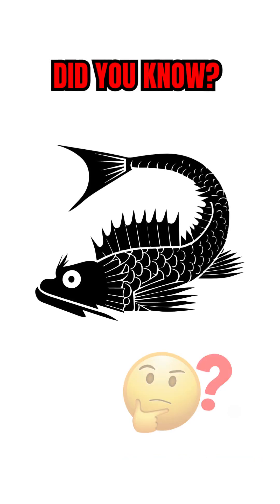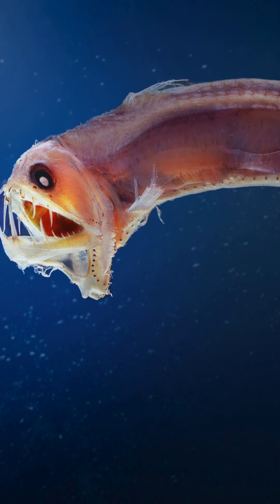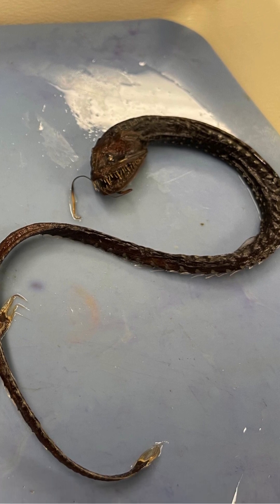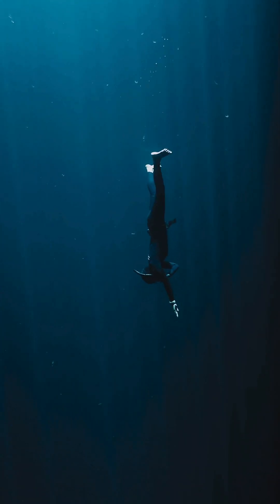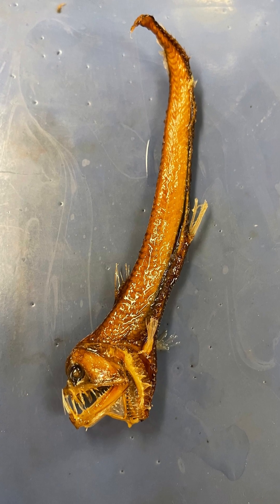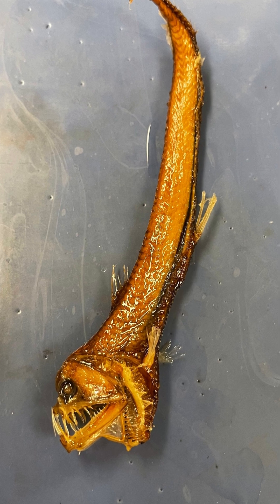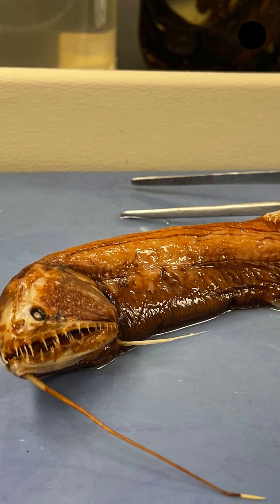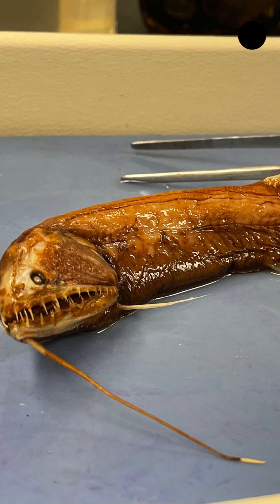Have you heard of a deep-sea fish that looks like an eel with large teeth? Meet the viperfish. Viperfish are predatory deep-sea fishes that live between the mesopelagic and the bathypelagic zones, way down in the deep sea. They're known for their large jaws with rows of sharp needle-like fangs. Even though these fishes are smaller than most predatory deep-sea creatures, they are still classified as one of the most aggressive predators of the deep sea.